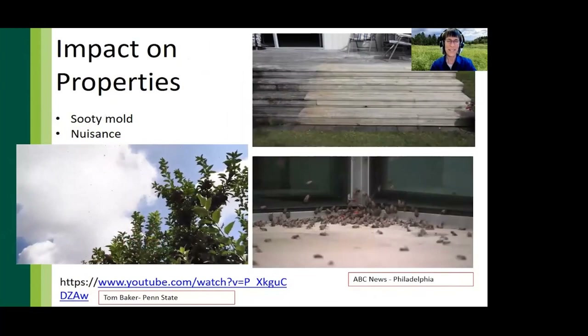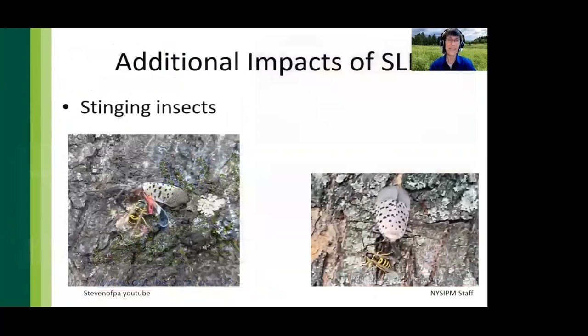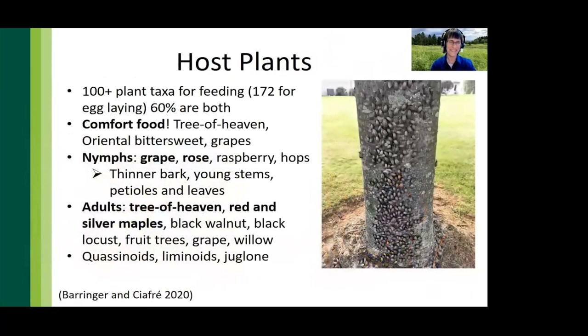Concerns for property owners include slippery surfaces created by the buildup of sooty mold growing on honeydew on decks and stairs, and disruption of outdoor activities such as backyard barbecues. Spotted lanternflies are very strong hoppers and the large adults move very quickly. Honeydew is particularly appealing to stinging insects such as yellow jackets as they forage in the autumn months, and most of us are quite familiar with how aggressive those stinging insects can be.